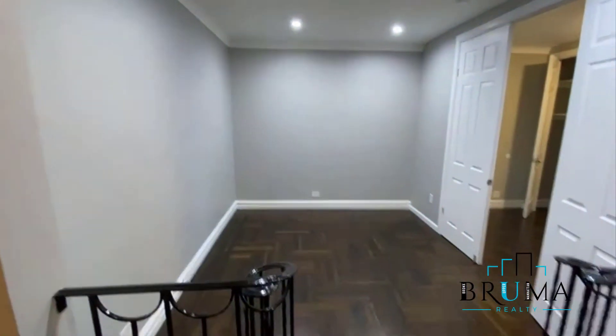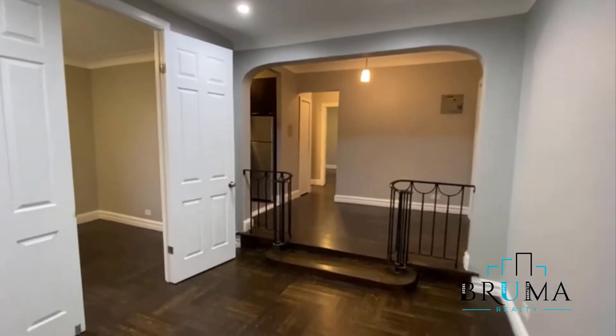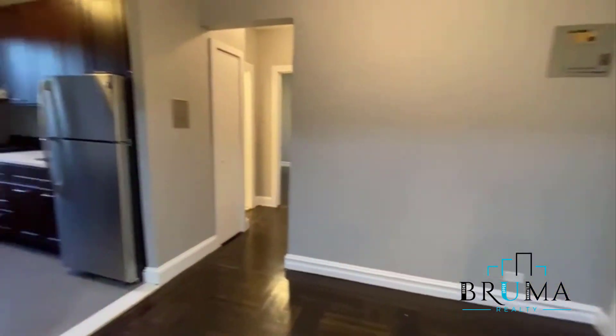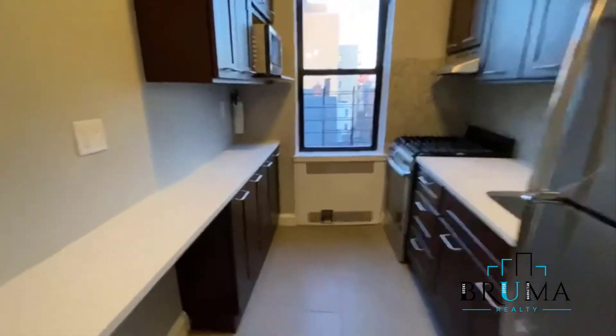You get this beautiful sunken living room with recessed lighting. This big space here you can utilize as well. And here you've got the kitchen.